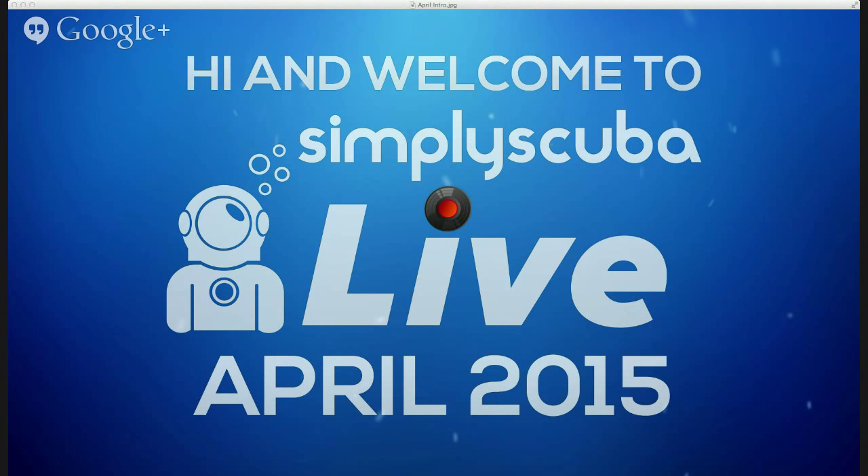Hi there and welcome to the April edition of Simply Scuba Live. In this broadcast I'm going to be chatting about all of the latest news and products that happened in April. I'm going to do a quick Regulator 101 just about how they work and how to look after your regulators.